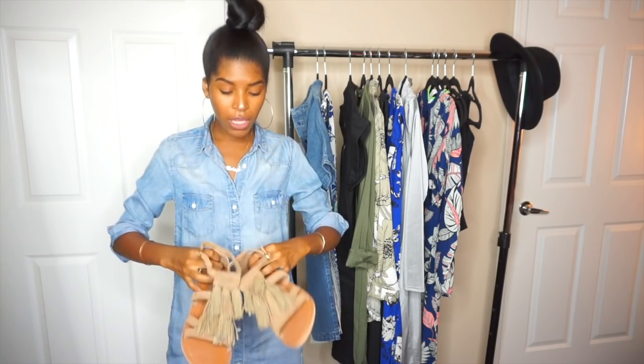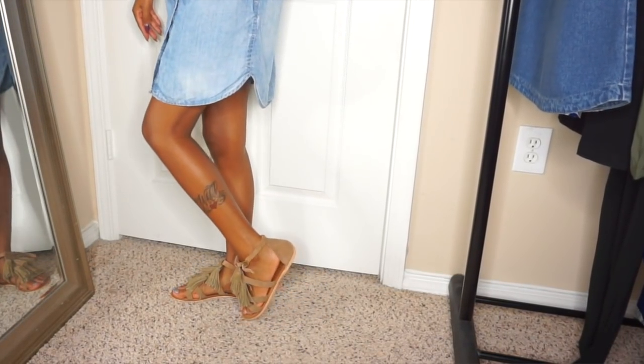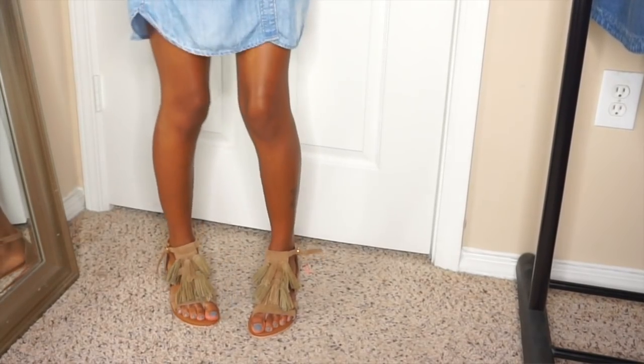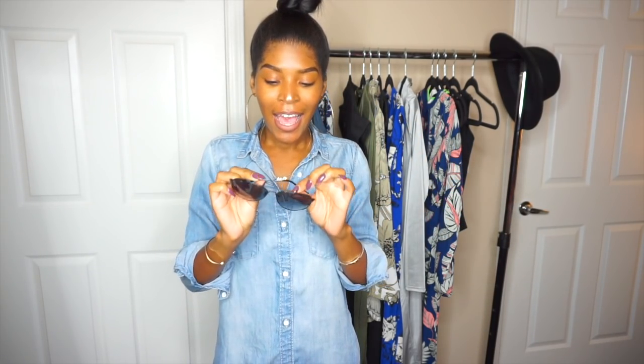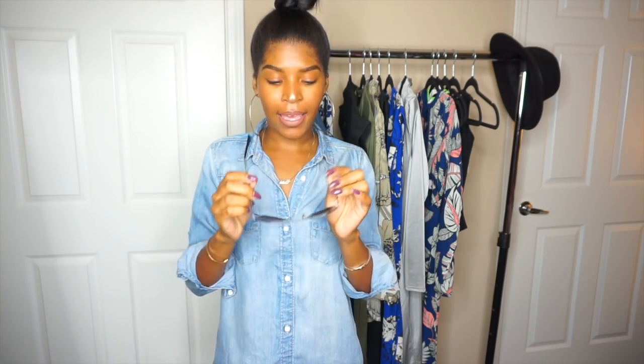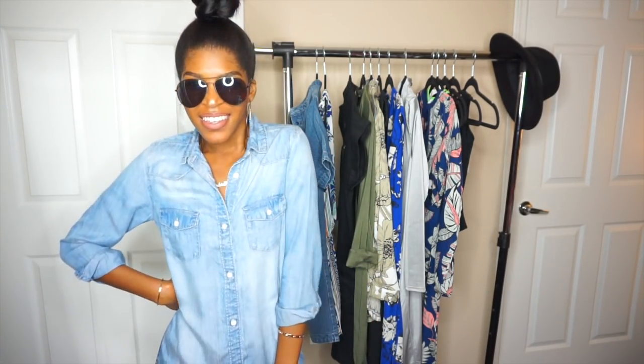I also got a pair of sandals because what's summer without sandals? I love the color and you can wear them with so many outfits. I got them in a size 5, which is equivalent to a US7, and they fit really well and look super cute. The last thing I got are a pair of sunglasses. My favorite style is aviator — I think you can pair them with anything and they just look good. I have them in black and they just spice up every outfit.